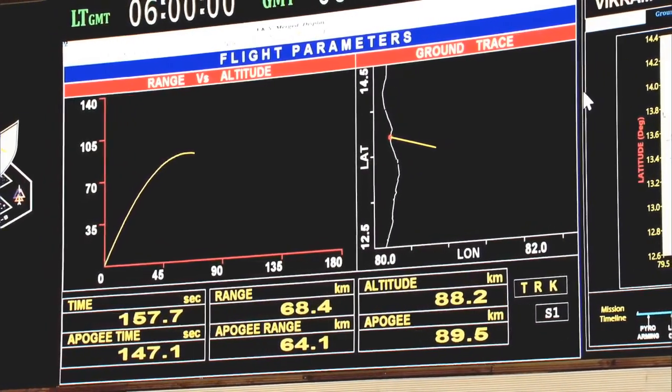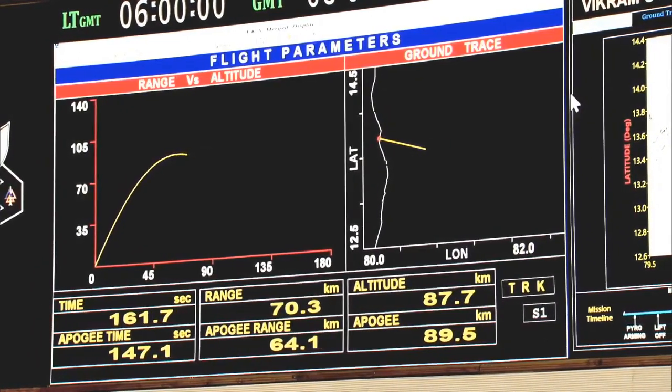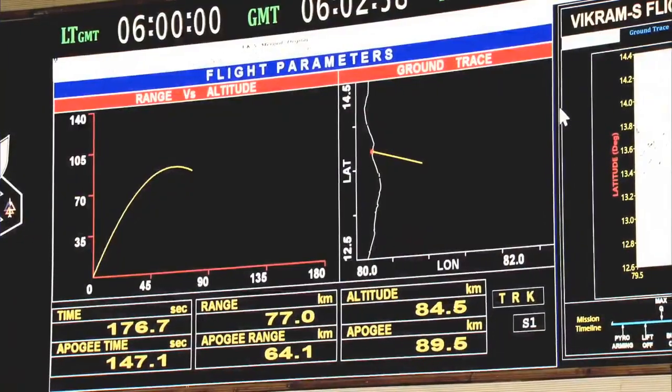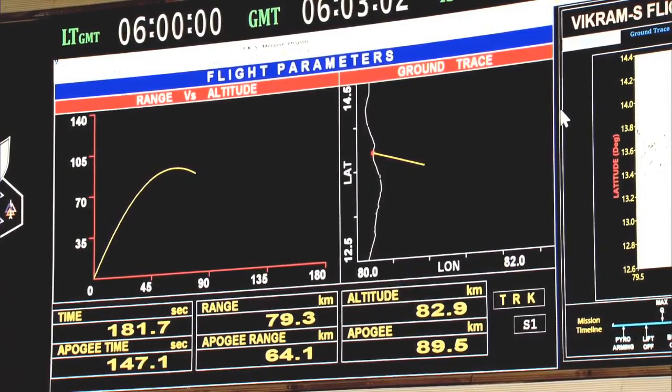Now slowly the rocket will start its descent. It has just started descending from 88 km and has come to around 87.1 km. With the peak altitude met, this mission today has given a good, successful, satisfactory performance as intended.